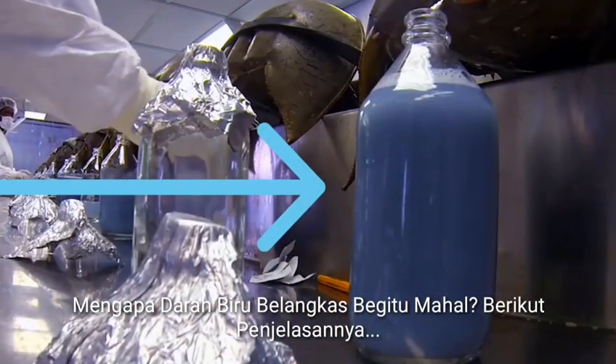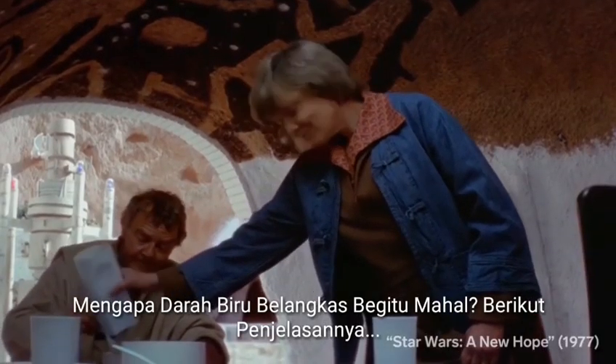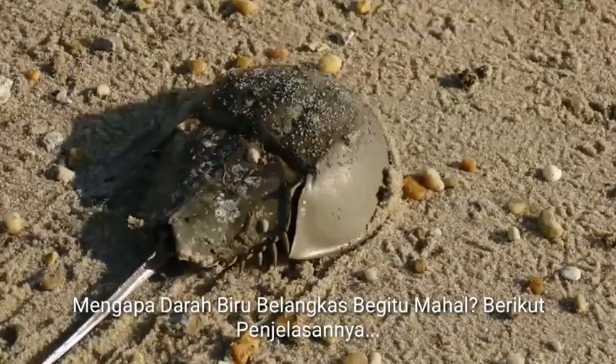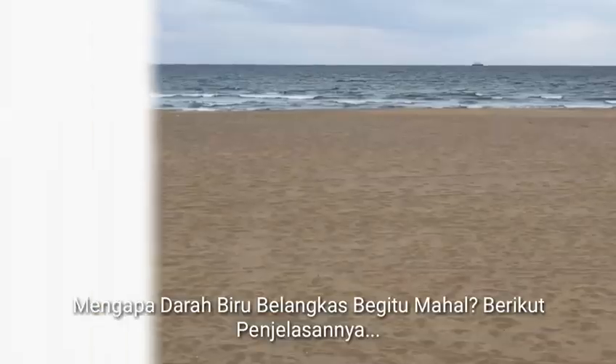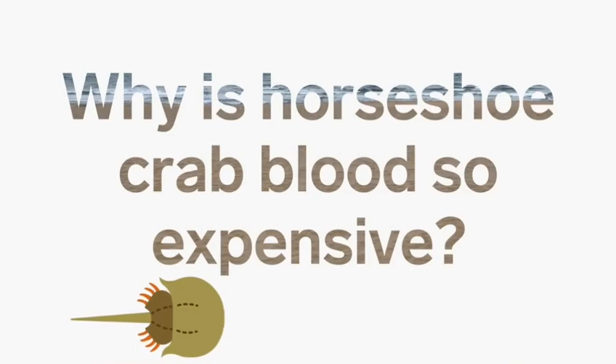This fresh liquid is one of the most expensive resources in the world. No, it's not the blue milk from Star Wars. It's actually blood from a horseshoe crab. And the stuff this blood makes costs $60,000 a gallon. So why is it so expensive, and who's buying horseshoe crab blood?